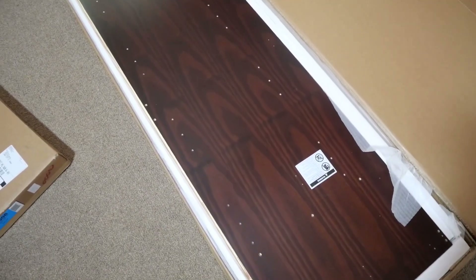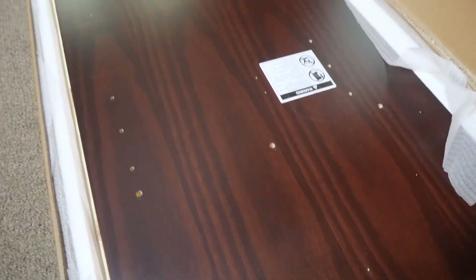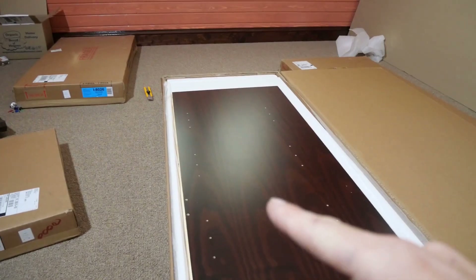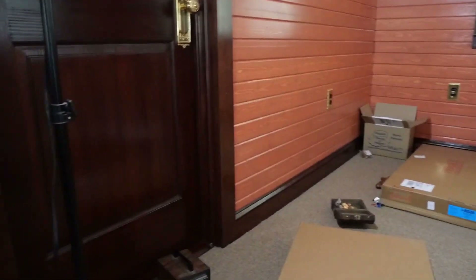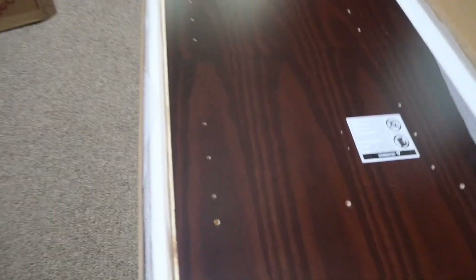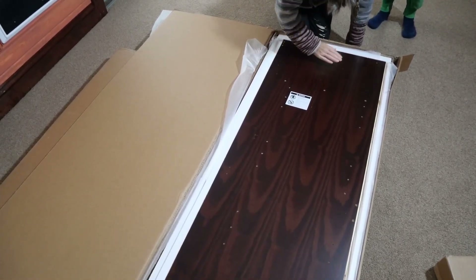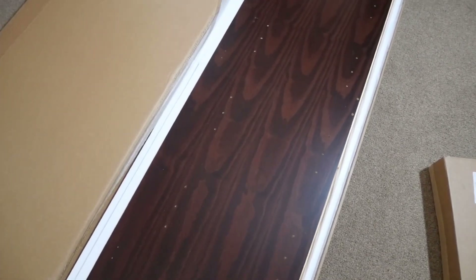This is our first peek of the wardrobe. Check out this color - this is perfect, better than I expected. It's got the same dark, rich red tone as our trim work. I would say it looks exactly like it. This is going to be perfect, Ash. It looks like we stained this with the Cabernet.